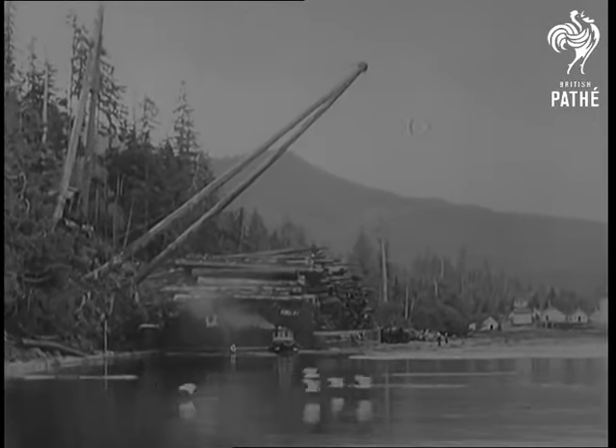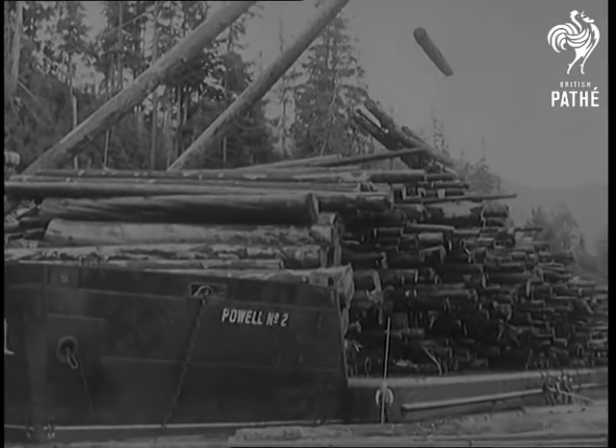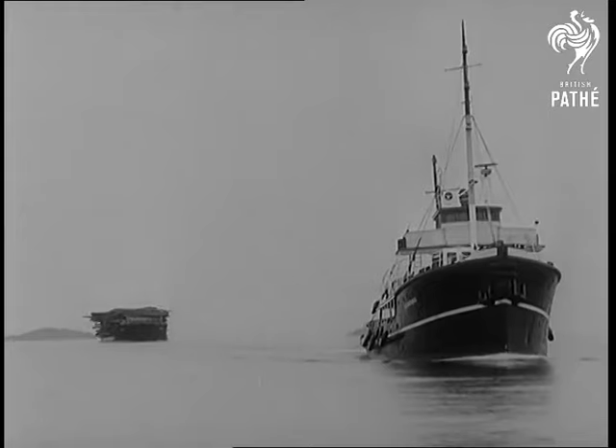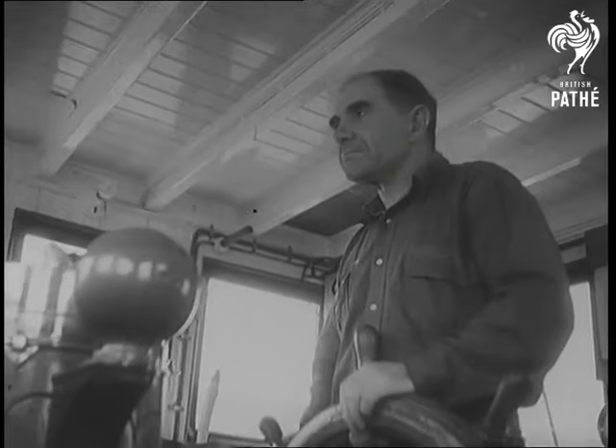It's the time of the year when lumberjacks send the log harvest of Queen Charlotte Islands, British Columbia, downstream to the sawmills. And for the first time in lumber history, the logs weren't floated down. They went on giant barges, looking almost like aircraft carriers. This way avoided the great jams which have always caused hold-ups.